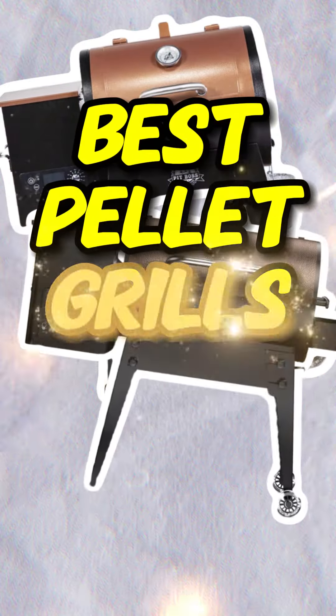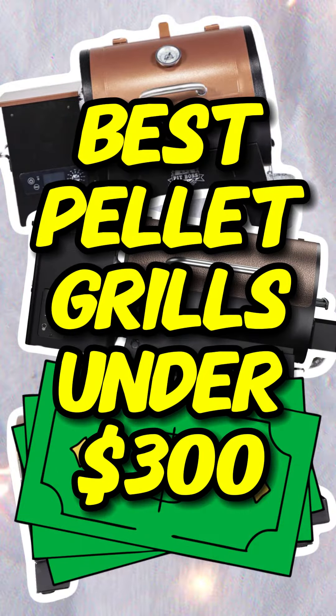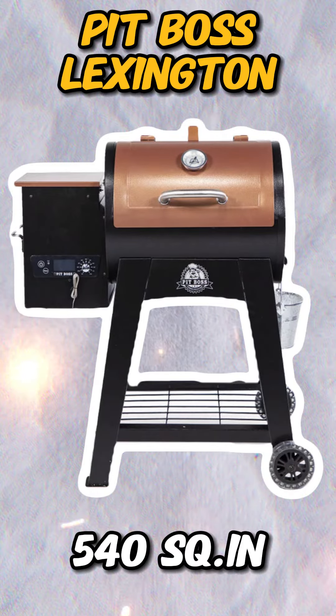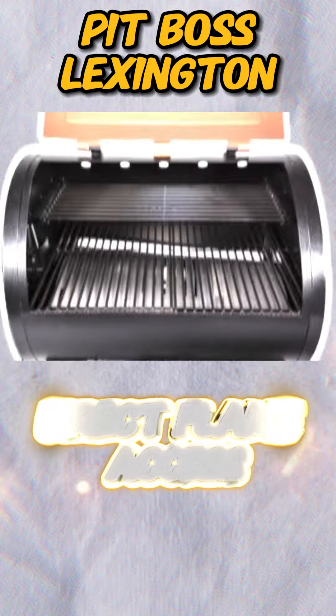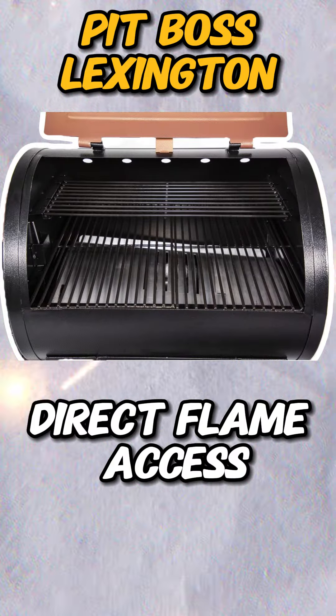These are the best pellet grills under $300 as of January 2024. First is the original Pit Boss Lexington, the cheapest full-size pellet grill currently on the market, with direct flame access for just under $300.